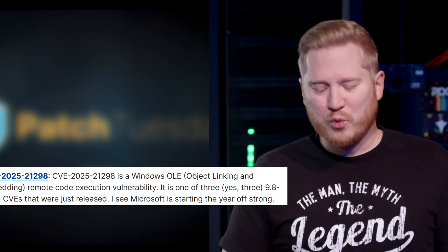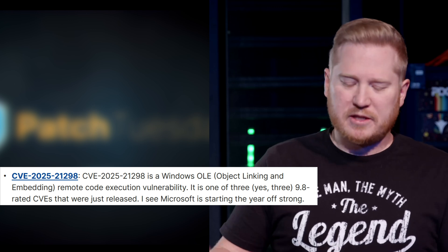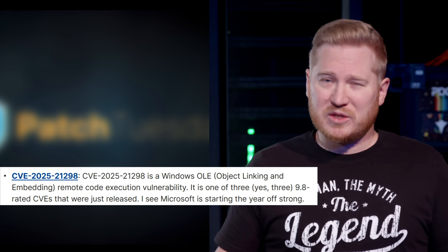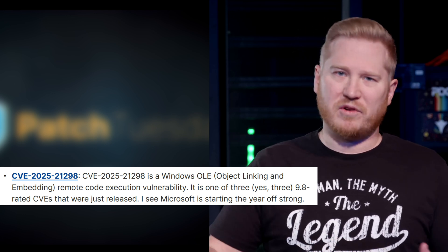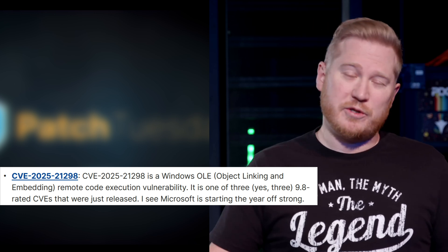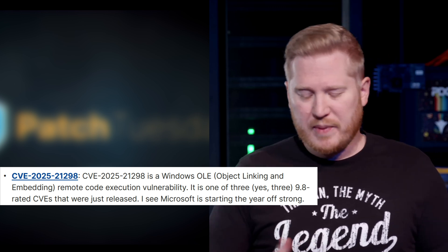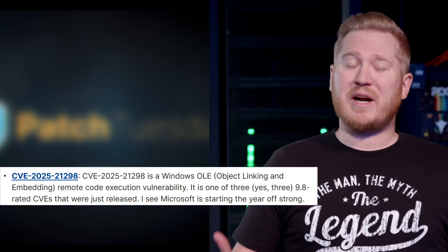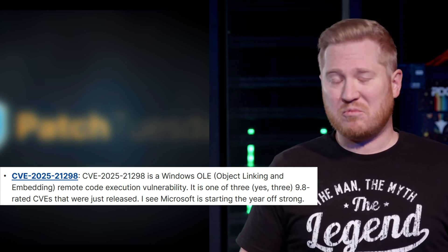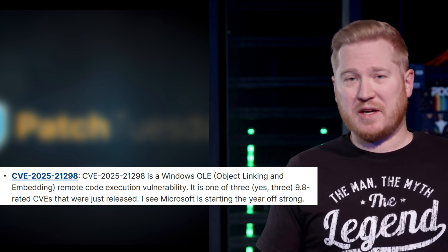Let's start off with CVE-2025-21298. This is a Windows OLE (Object Linking and Embedding) remote code execution vulnerability. This is basically impacting emails — we've seen this a handful of times last year. These are malicious emails that get sent to a user, and if they open it up, or if it even shows up in the preview pane, it's going to impact your system. These are scary. Microsoft even goes as far as to say that you should just enable plain text on your email.